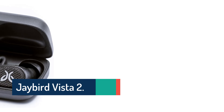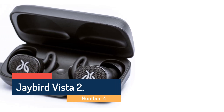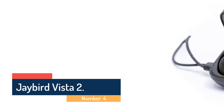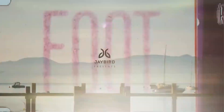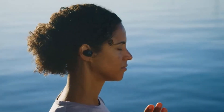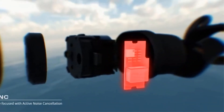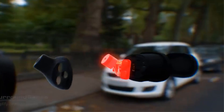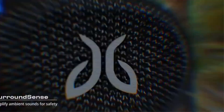Number 4: Jaybird Vista 2. We really enjoyed runs with the Jaybird Vista 2 — full-featured, noise-canceling, all-day true wireless headphones with a compact wireless charging case and a well-thought-out companion app. The ANC was effective for focus, especially in blocking out a noisy bike trainer, while the Surround Sense transparency mode, which includes an adjustable wind-filtering setting in the companion app, was good for outdoor runs, letting us hear traffic easily.